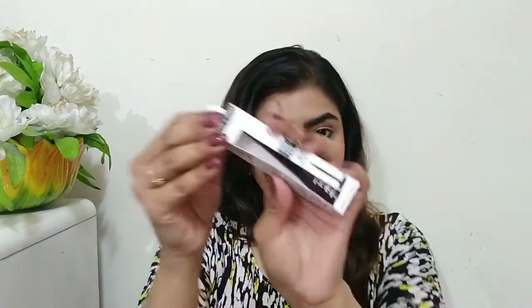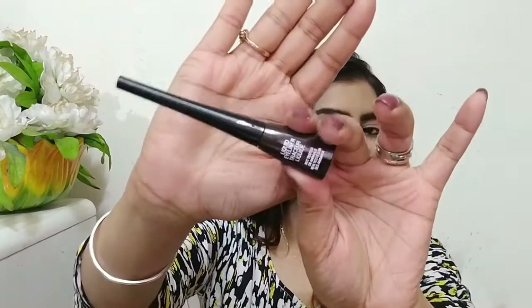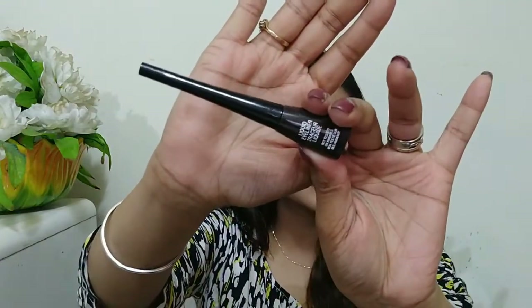It has a lot written on it — mistake-proof application, waterproof formula, and precise control. It comes in cardboard packaging. There is another color available, which is black. This packaging is very good and unique.